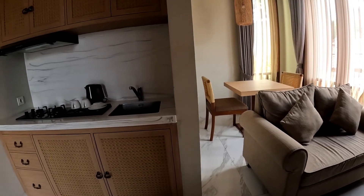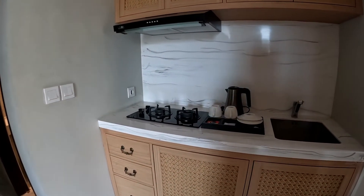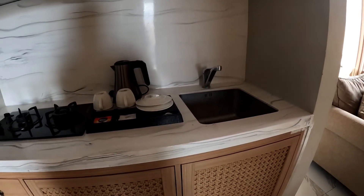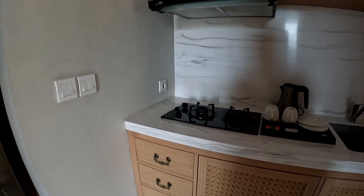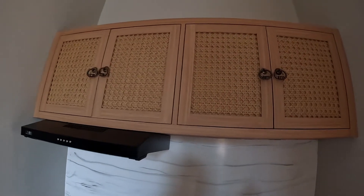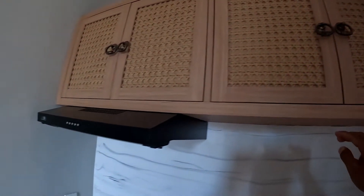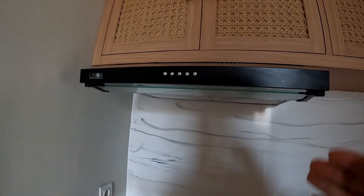Next to the couch is the kitchen. The kitchen has two burners, and you can find an electric kettle, some coffee and tea, a sink, and kitchen cabinets. There are a lot of spaces. Let me open one of these cabinets — there are some dividers inside, which is pretty good.